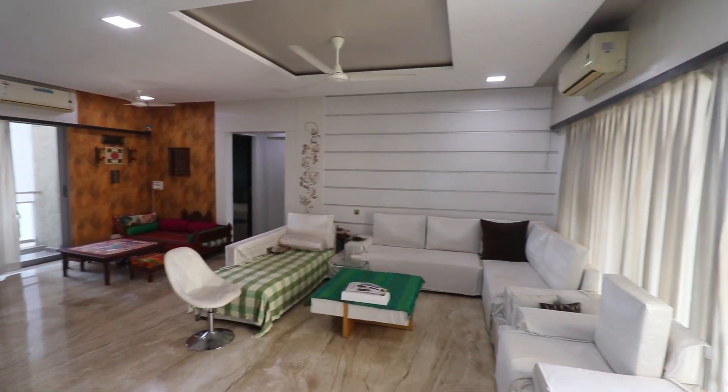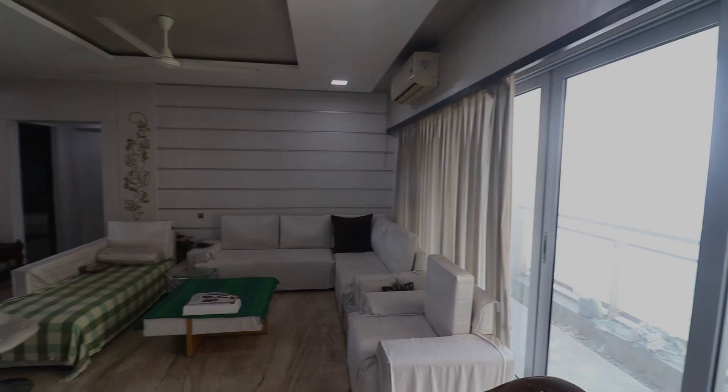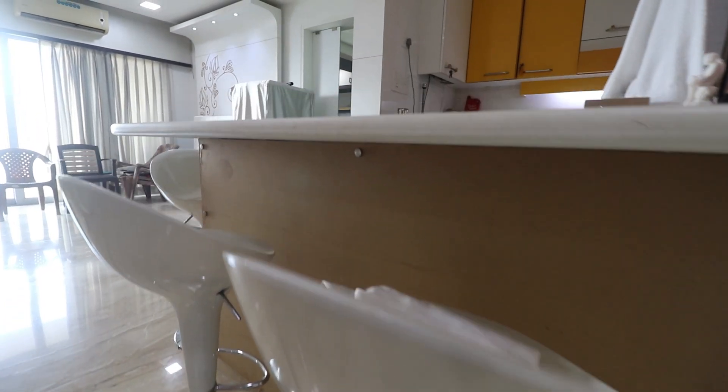Hey guys, what's up and welcome back to our channel Altaf Realty. Today I'm gonna give you a house tour from Imperial Heights in Goregaon West.